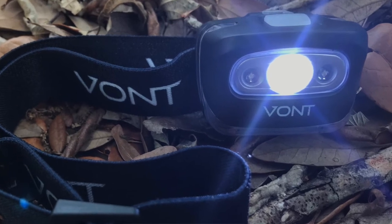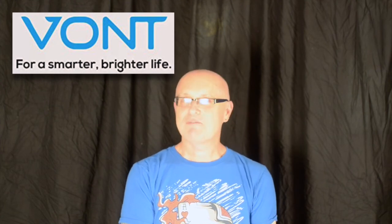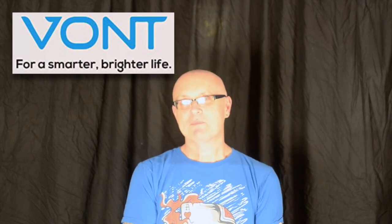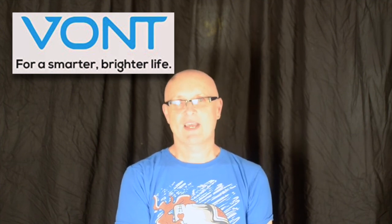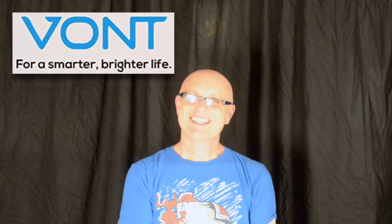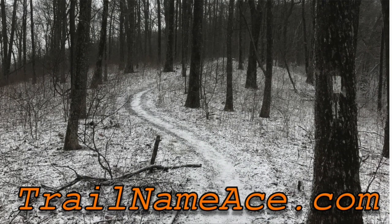This has been my review of the Vaunt headlamp. A special thanks to Vaunt Lights for sending me the lights to test and review — I'm looking forward to using it on my next hiking trip. The link to purchase is listed below along with a discount code for any Vaunt products. If you have any questions or comments, leave a comment below or send me an email at trailnameace@gmail.com. Thanks for watching, visit trailnameace.com for links to products I've reviewed, and keep hiking.